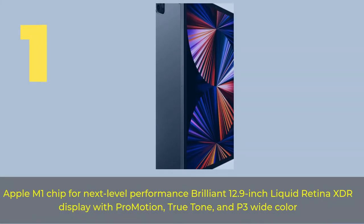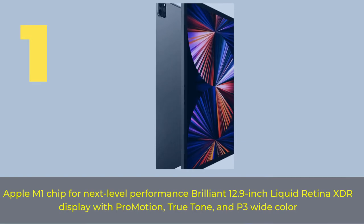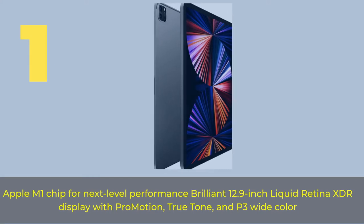Number 1: Apple M1 Chip for next-level performance. Brilliant 12.9-inch Liquid Retina XDR Display with ProMotion, True Tone, and P3 Wide Color.